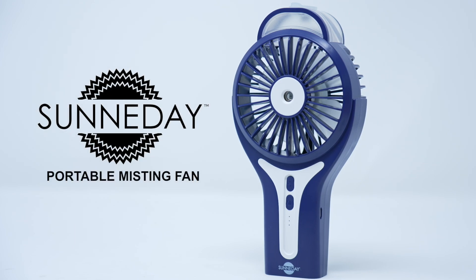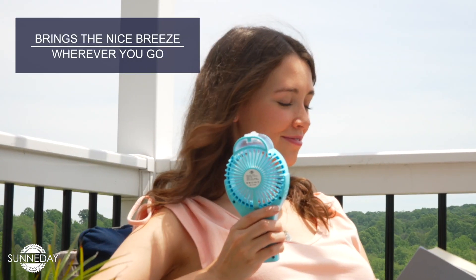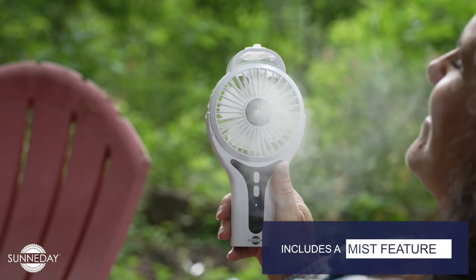Beat the heat with Sunny Day Portable Misting Fan. This unique cooling device brings the nice breeze with you wherever you go. It includes a mist feature to really cool you off on those hot summer days, no matter the occasion.